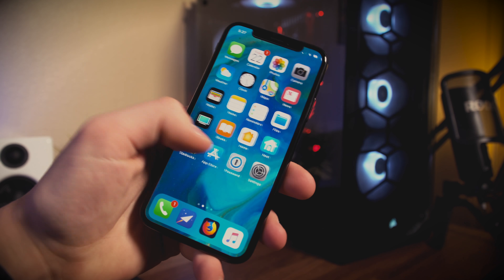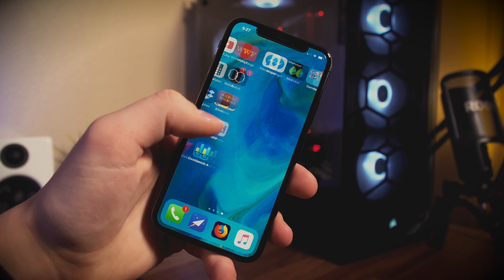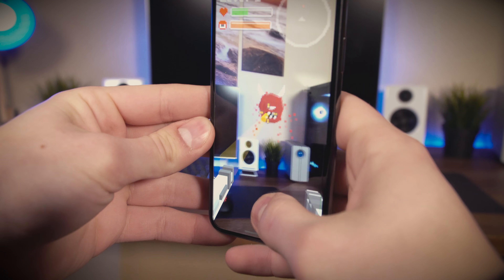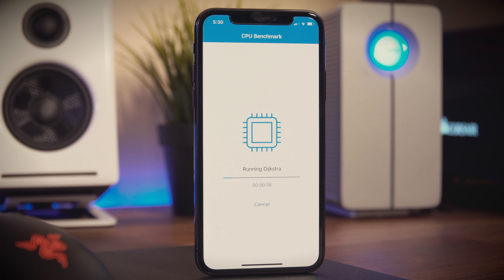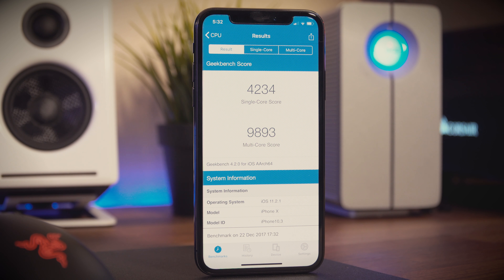When it comes to performance, the iPhone X packs the new A11 Bionic chip, which is one of the most powerful smartphone processors ever made. Overall navigation feels snappy and quick, but where the real performance shines is when performing heavy tasks like gaming, rendering a video, or messing around with augmented reality. I ran the iPhone through a Geekbench test and the results were almost unbelievable — coming in at nearly 10,000 for a multi-core score is crazy, considering the 13-inch MacBook Pro only ranks slightly higher. If you're looking for a powerful phone, look no further.